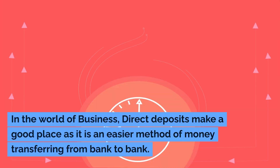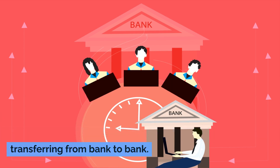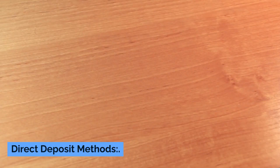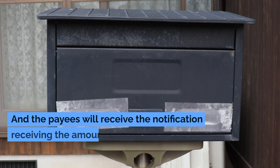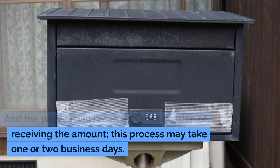In the world of business, direct deposits make a good place as it is an easier method of money transferring from bank to bank. Direct deposit methods notify payees upon receiving the amount. This process may take one or two business days.